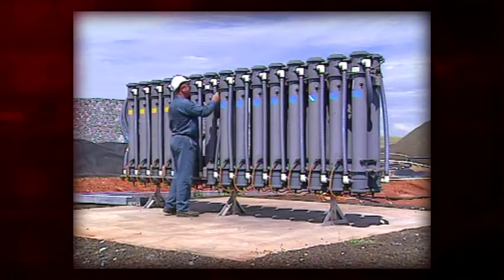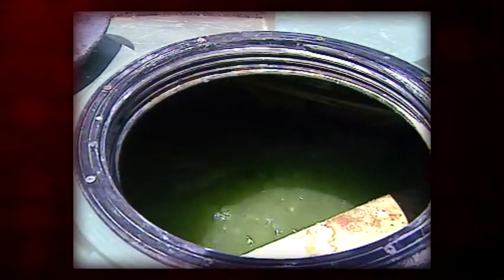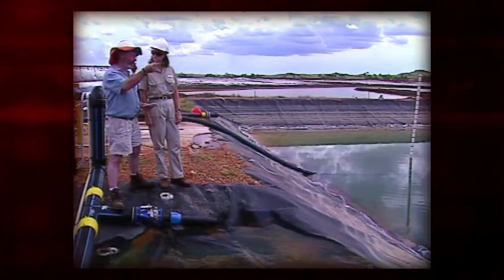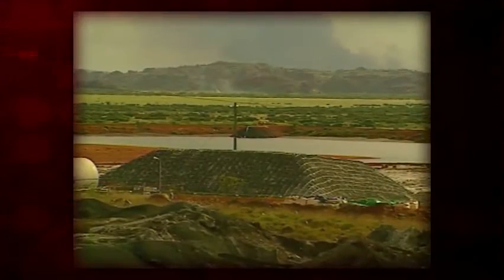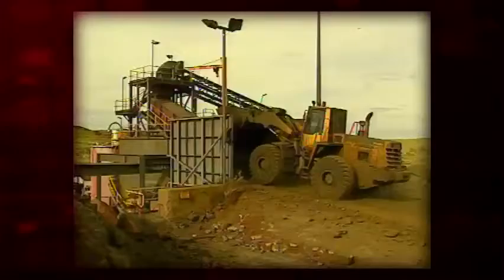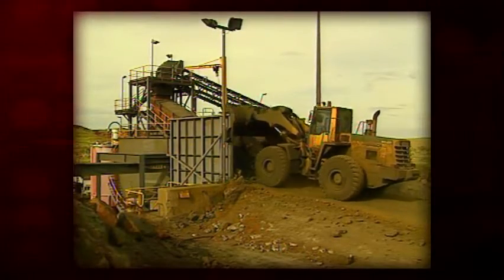Western Areas' patented BioHeap technology represents a major metallurgical breakthrough, which harnesses the power of bacteria to cost-effectively process ore that would otherwise stay in the ground. The process also enables valuable minerals to be recovered from low-grade material that has already been mined, but would otherwise be stockpiled as waste, potentially generating a lucrative secondary source of production for the mine operator.